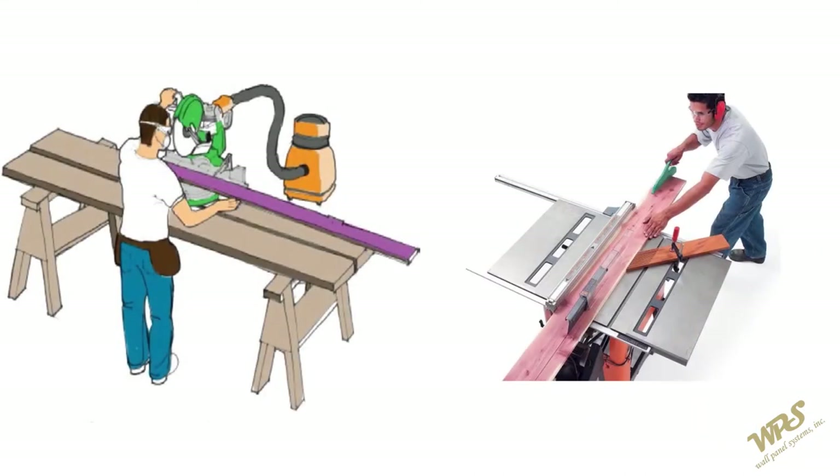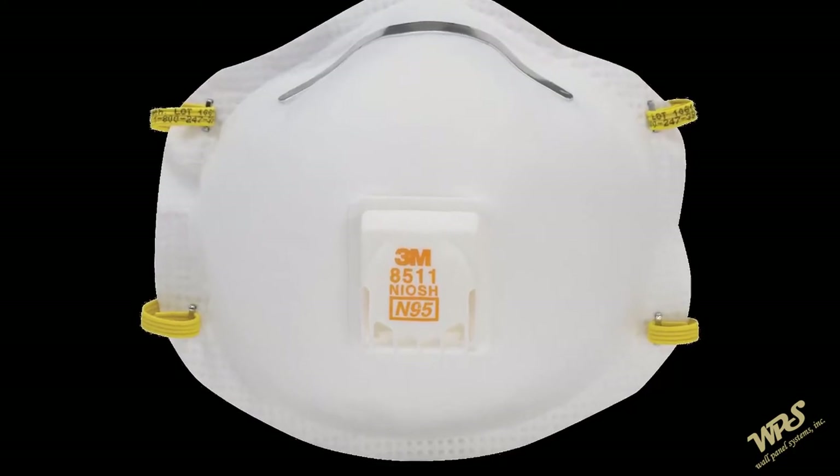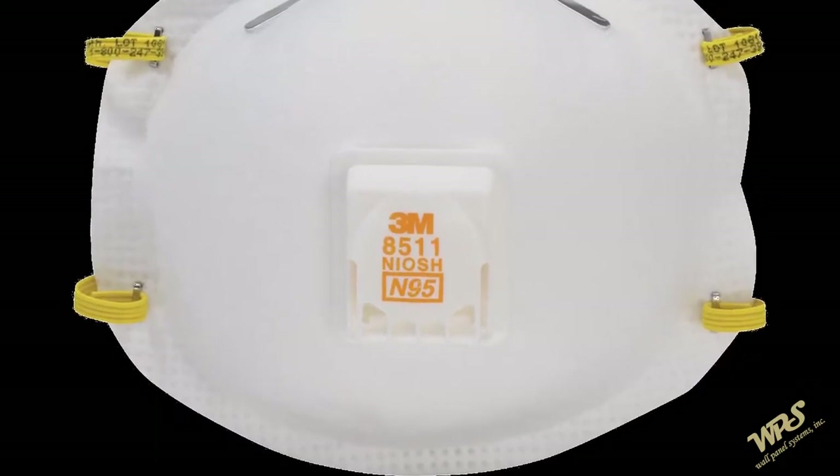Set up cutting table or workstations in a well ventilated outdoor area so that any generated dust is carried safely away from workers. If any area with adequate ventilation is not available, an OSHA-approved respirator should be used.